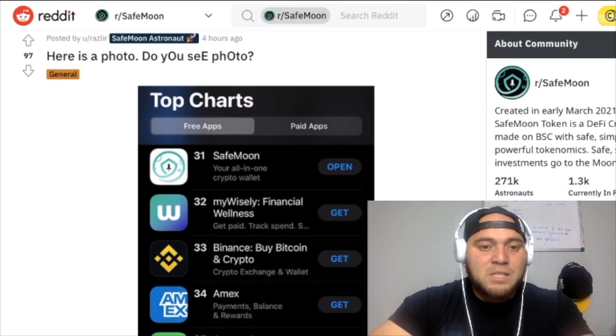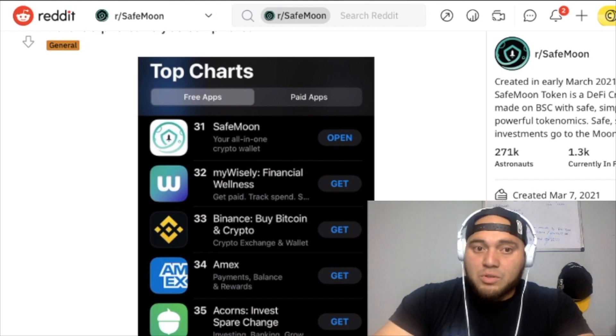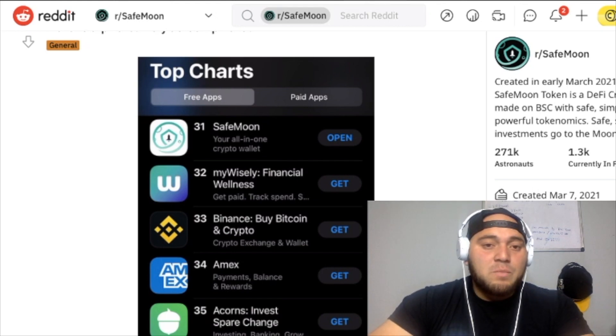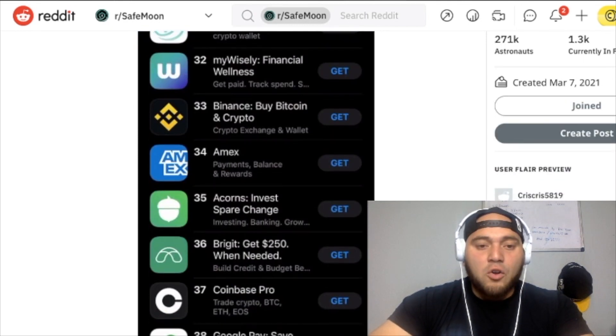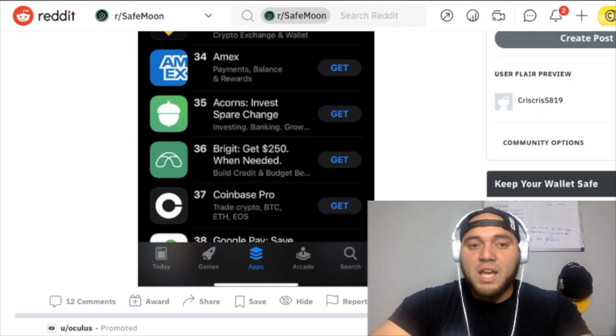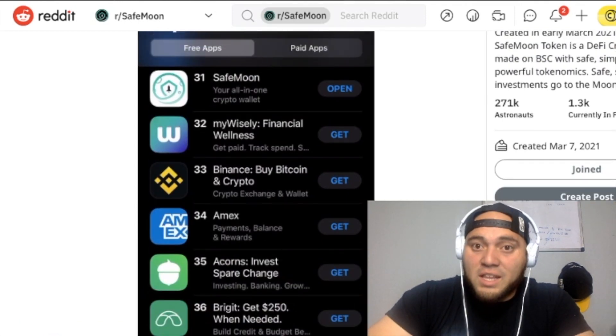On the Apple Store, SafeMoon is number 31, beating Wisely Financial Wellness, BNB, Amex, Acorns, and Coinbase Pro — those are some huge names that SafeMoon is trending ahead of, and that's pretty darn good in my opinion.